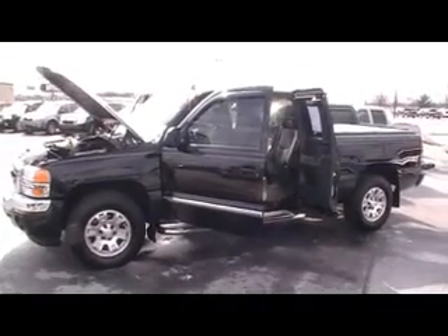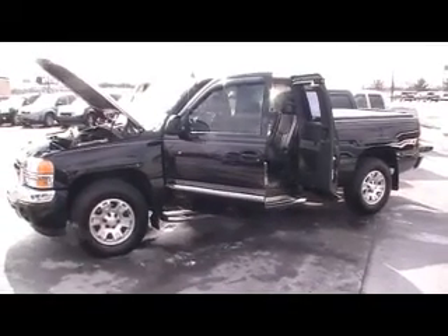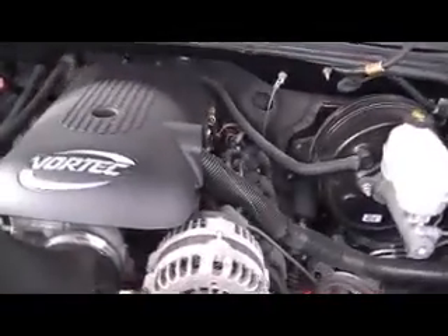Folks, here we are back again at Mountain View Chevy with another episode of Look What I Traded For. Today, an '07 GMC Sierra Extended Cab, 4-Wheel Drive, Z71, big old Vortec V8 engine.